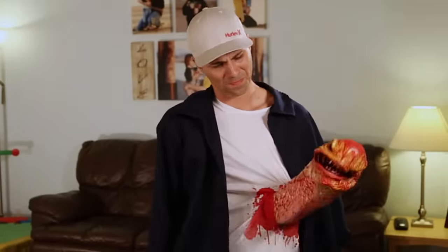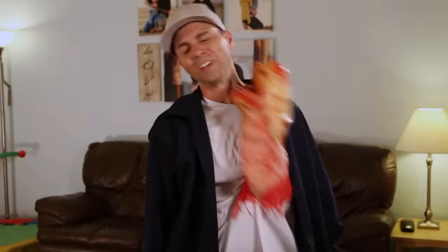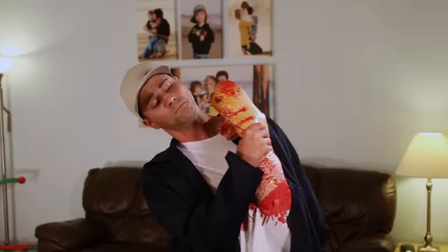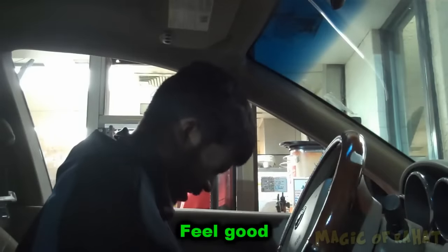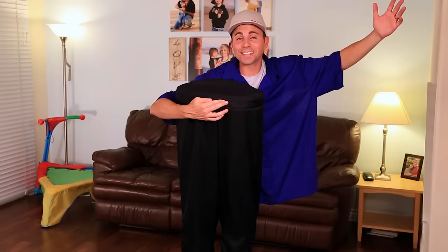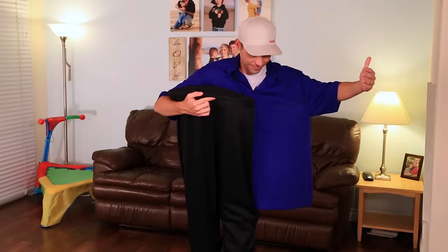Another costume we created with Rahat is one where you can basically walk up to the party in two pieces. And finally we have this jacket, which doesn't really look that special — until you sneeze.